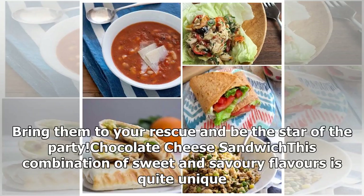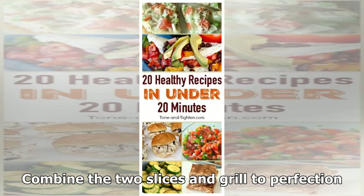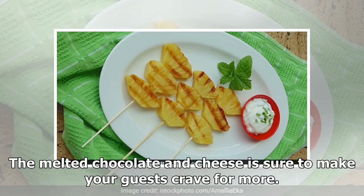Chocolate Cheese Sandwich: This combination of sweet and savory flavors is quite unique. Spread grated compound chocolate on one slice of the bread and use the other slice for spreading the cheese. Combine the two slices and grill to perfection. The melted chocolate and cheese is sure to make your guests crave for more.